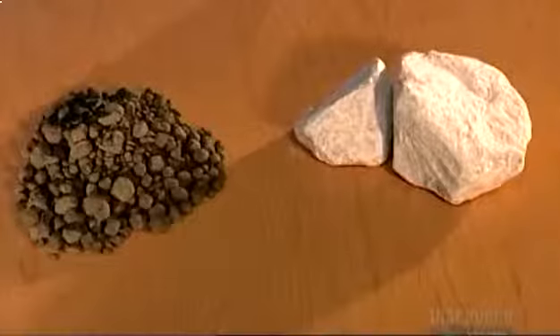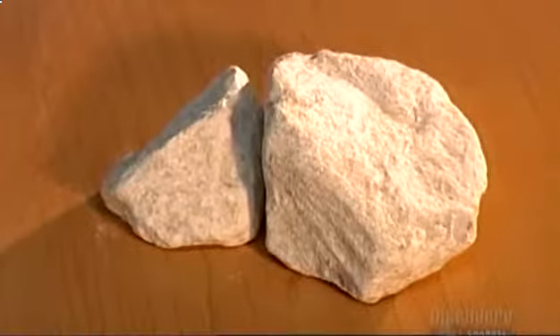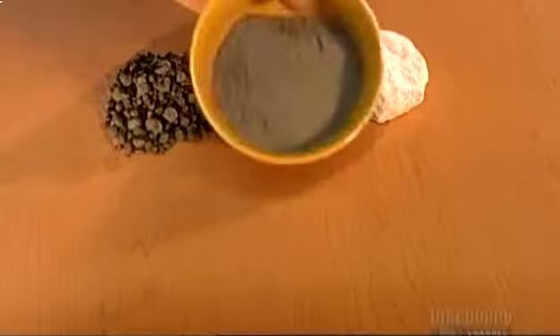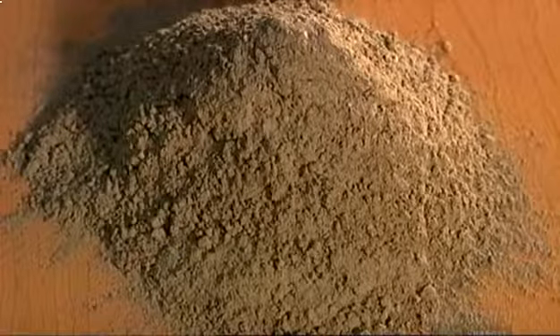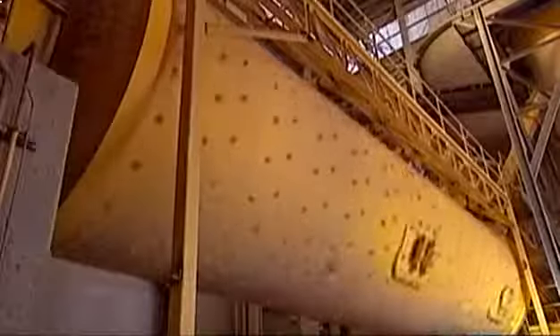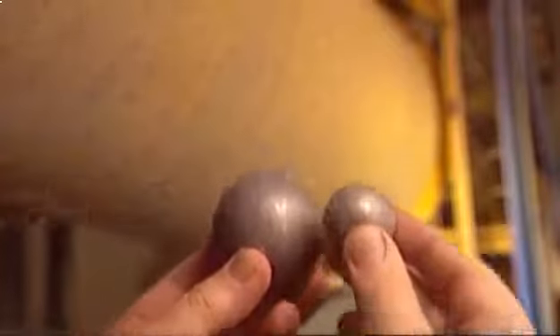The last stage of cement making is called finish grinding. Gypsum is added to the clinker — the precise amount varies with the type of cement. Gypsum delays the cement setting time so it can be worked for up to 2 hours before hardening. The cement mills are called ball mills because they contain metal balls — about 150 tons of them in the largest mill. As the mill rotates, the balls crush and grind the clinker and gypsum into a fine powder.